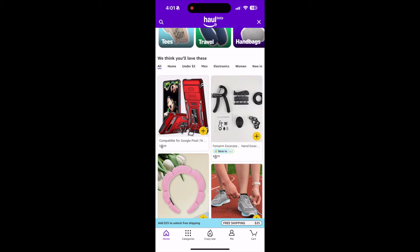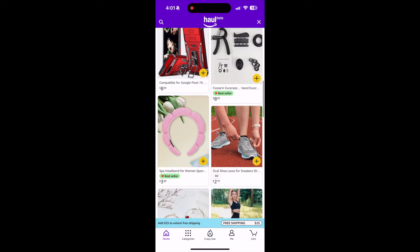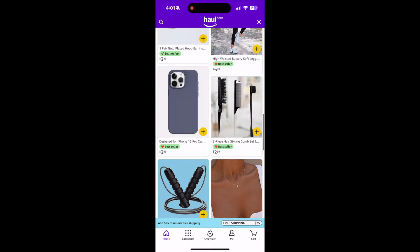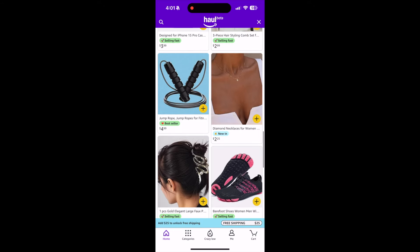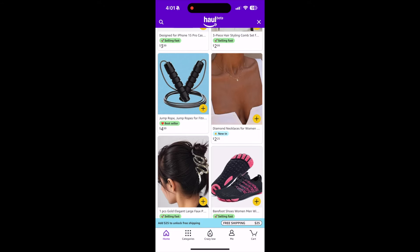You have a Google Pixel 7 case for $8.99 — normally that's probably like a $20 case on Amazon. Could you buy it and resell it? Probably not going to make any money on that. But here we have an iPhone 15 Pro case for $3.99. And there's a diamond necklace for women — guys, it's not diamond. It looks like it might be diamond, but it's certainly not $2.25.